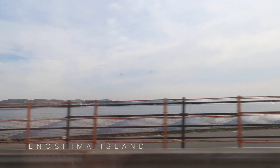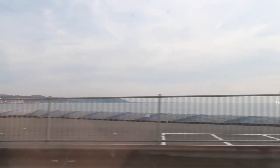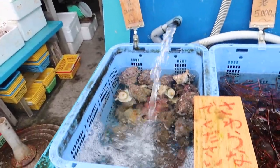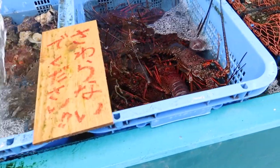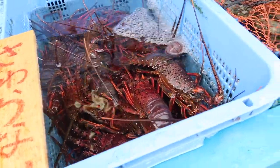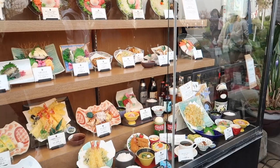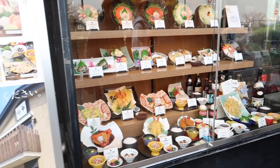Our next destination is Enoshima Island, which is located in Kanagawa Prefecture, Sagami Bay. In Enoshima Island, you'll find fresh seafood that they sell near the bay, and you can also find a lot of seafood restaurants around the area.